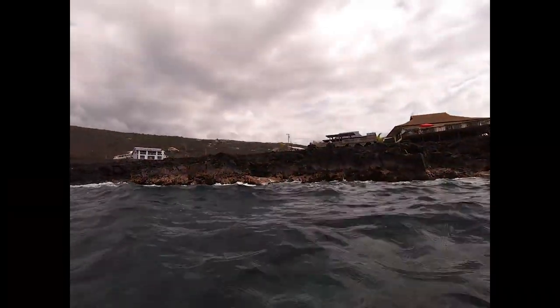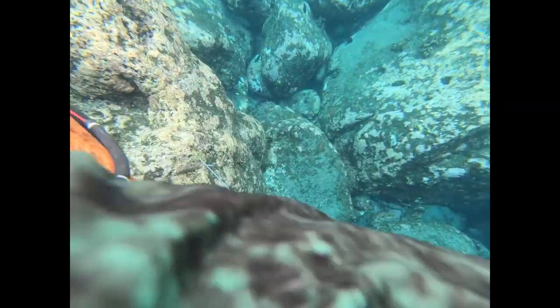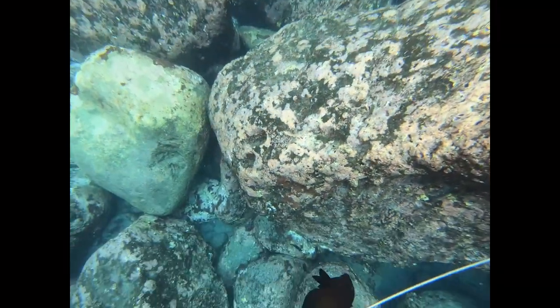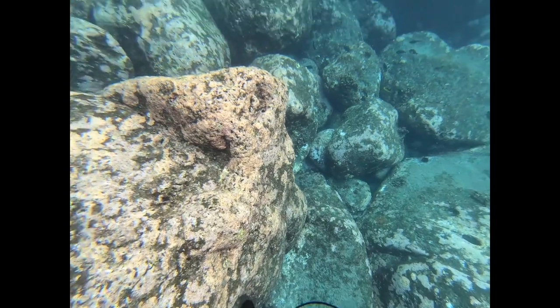This guy was super close, so the shaft went right through it. I was able to bring it in — another fish for the dinner table. Thanks for watching, and aloha.